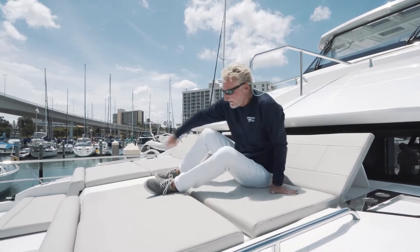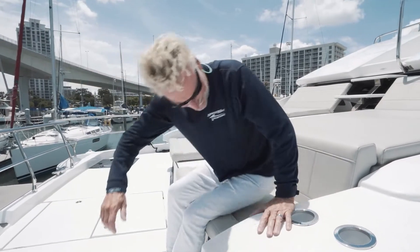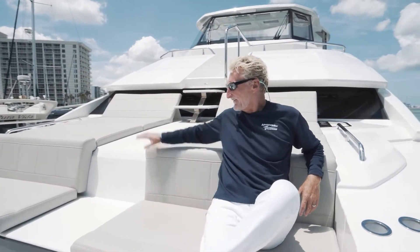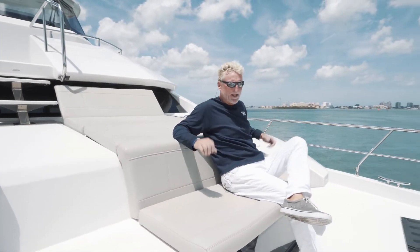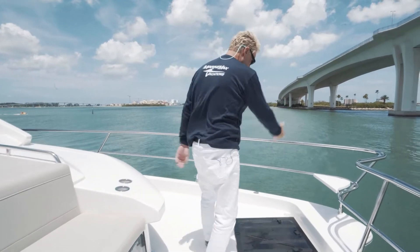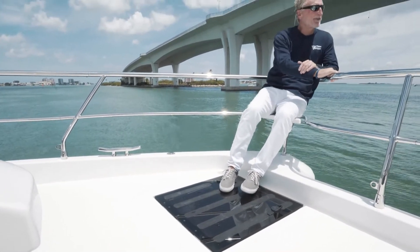From this lounging area we move on down to this seating area — another great spot to sit and watch the beauty of the islands go by. Nice high back, really comfortable, great easy access down. Well thought out, nice deck area, with a couple of seats in each of the bows, port and starboard — a really nice place to hang out.